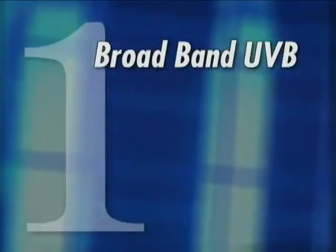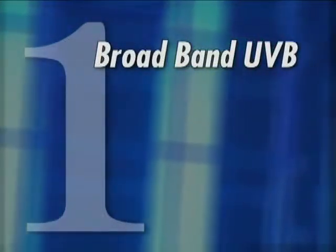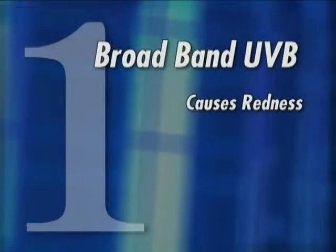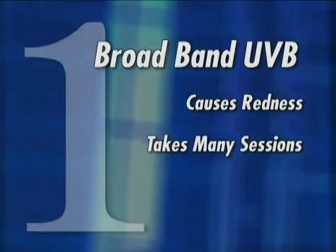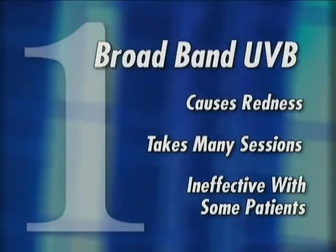Phototherapy is basically using different types of ultraviolet light to treat the skin, and there are three types. The oldest type is broadband UVB, which has been around for years. It can treat psoriasis and vitiligo; however, it causes a fair amount of redness and it takes many sessions for it to work. It doesn't work in patients with really hard to control diseases.